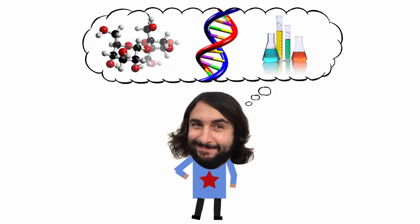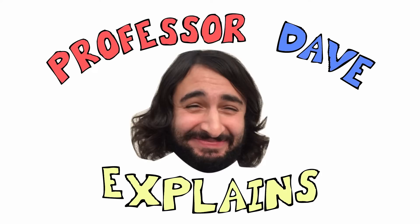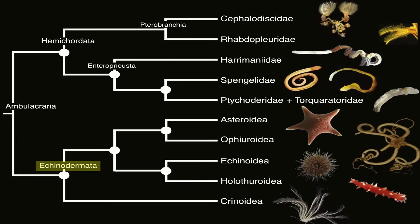Professor Dave Explains. As we know, the five extant echinoderm classes are Crinoidea, Asteroidea, Ophiuroidea, Echinoidea, and Holothuroidea. Over the past two tutorials we've covered the first three of these, so let's wrap things up with this phylum by covering the final two classes.